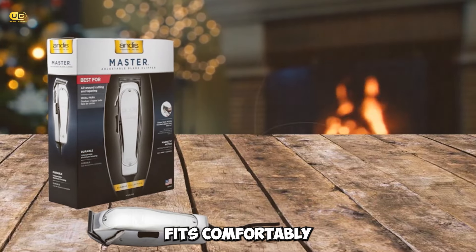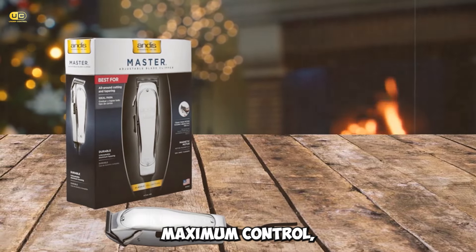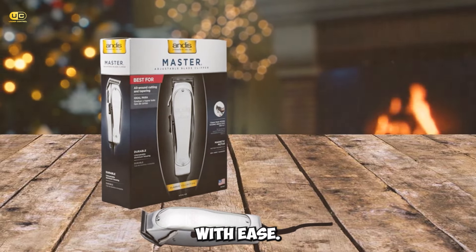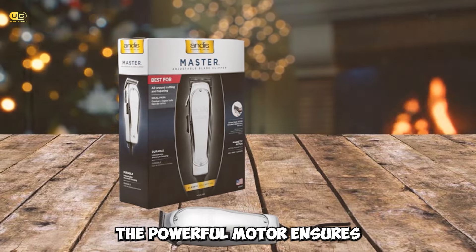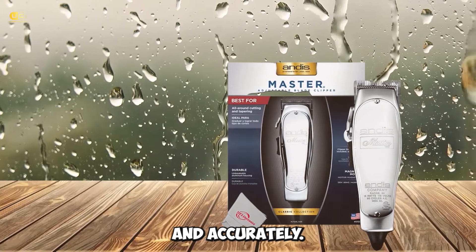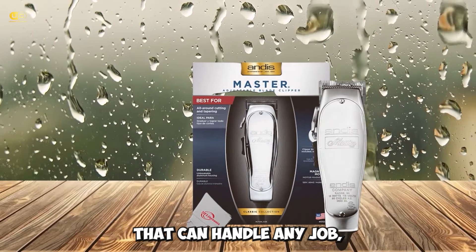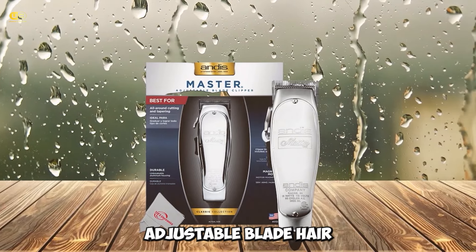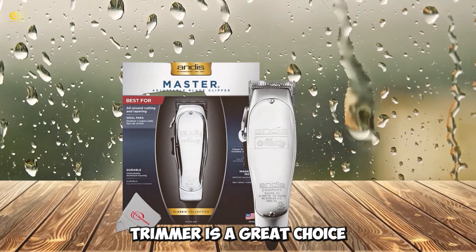The ergonomic design fits comfortably in your hand while providing maximum control, allowing you to create professional haircuts with ease. The powerful motor ensures that even thick and coarse hair can be trimmed quickly and accurately. If you're looking for a long-lasting trimmer that can handle any job, the Andis 01557 Professional Master Adjustable Blade Hair Trimmer is a great choice.